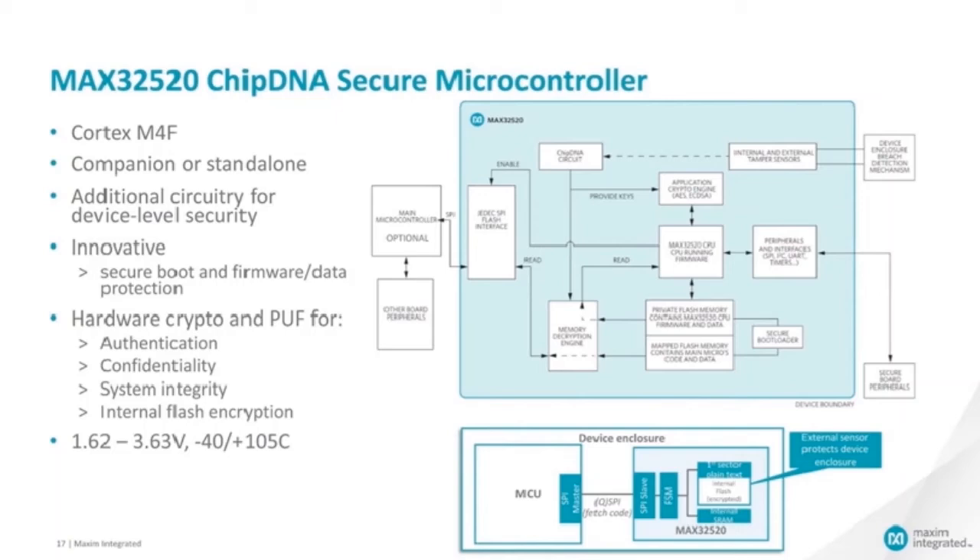The MAX32520 can also be used as a companion chip, in which case it's in charge of the security functions of your embedded device. It can interface with the main microcontroller through SPI, I2C, or UART. It even has a standard flash interface, so it can be seen as a flash memory circuit from the main microcontroller's standpoint. This is useful for a secure boot scenario when the main microcontroller boots off an external flash — in that case, the main microcontroller would not be able to fetch non-trusted code, since the MAX32520 verifies the integrity and authenticity of its flash before enabling that external flash interface. The chip has low power consumption, fits radio-enabled devices, and its footprint is minimal, so integration is rather easy.